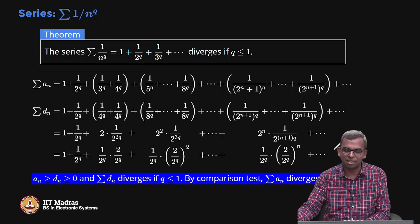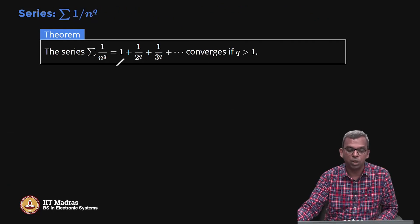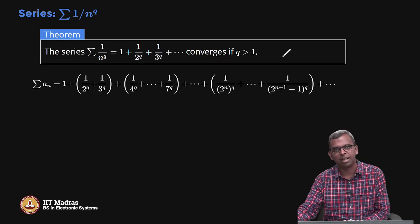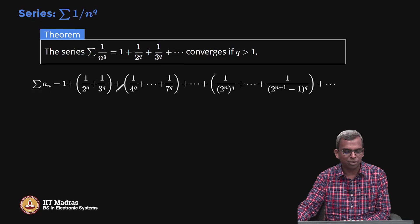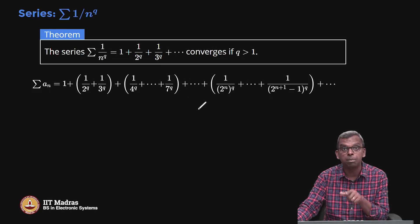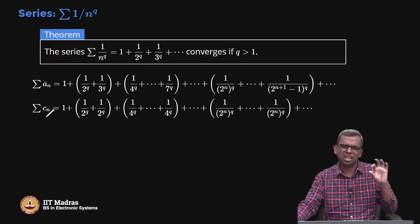That was the divergence case. What happens if q is greater than 1? Here we get good news: the series summation 1 by n power q actually converges if q is greater than 1. The proof is again by comparison to a geometric series, but here we group slightly differently. We keep 1 alone, then group 1 by 2 power q and 1 by 3 power q together, then group from 1 by 4 power q to 1 by 7 power q, then 1 by 8 power q to 1 by 15 power q, and so on — always from a power of 2 up to the next power of 2 minus 1.